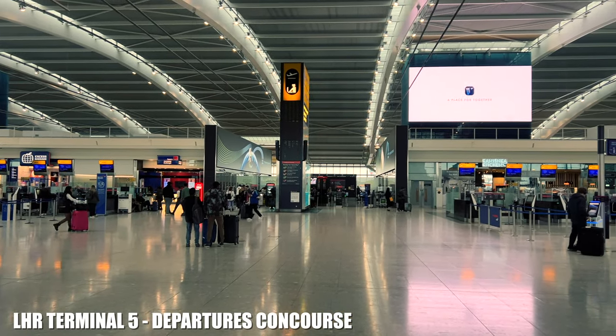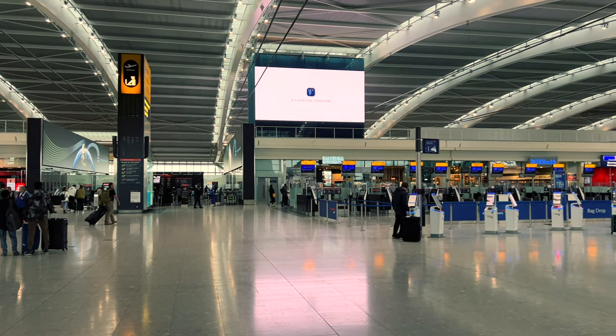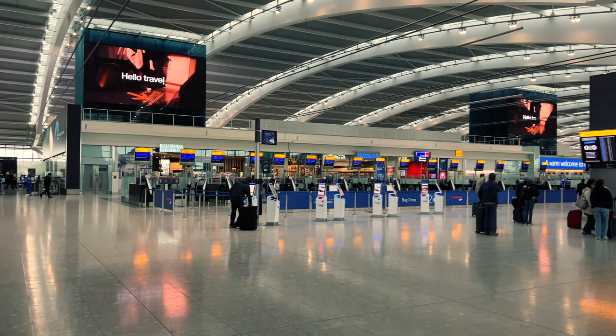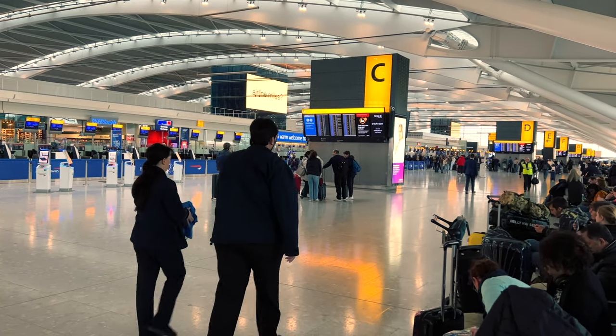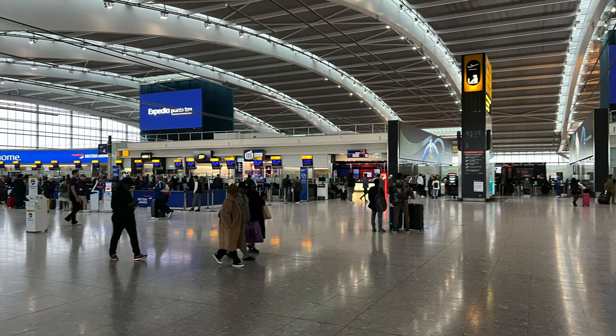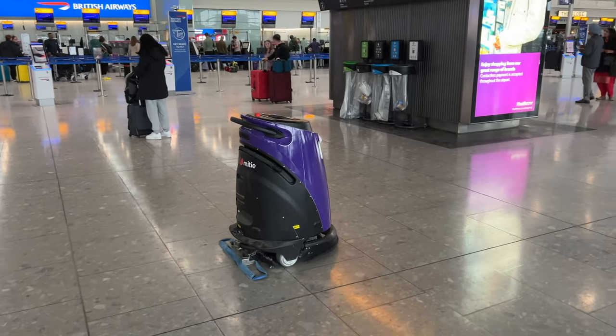That concludes my tour and review of the Sofitel London Heathrow Terminal 5. If you found this review useful, you know the drill — like, comment and subscribe so other YouTubers can find it. Also, if you are subscribed to my channel, my channel is now getting quite busy, so in the future I'm only going to do hotel reviews on my secondary vlog channel, and you can find that in the end screen.